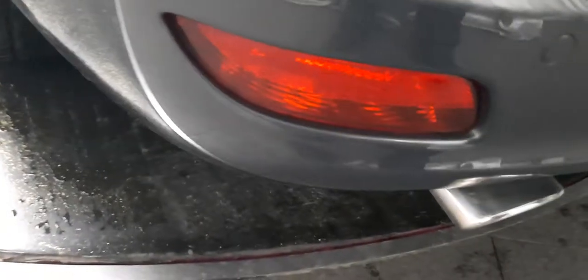Continuing around the bodywork, we've got our rear fog lights, our chrome exhaust looking in fairly good nick, and our rear parking sensors. So we've got front and rear parking sensors — very, very helpful especially with a vehicle of this size. Let's open up the boot.